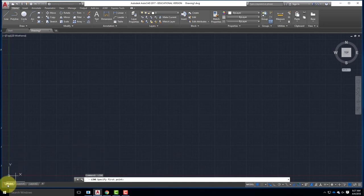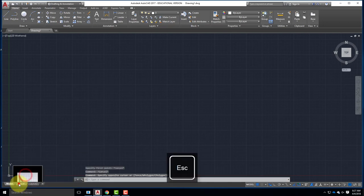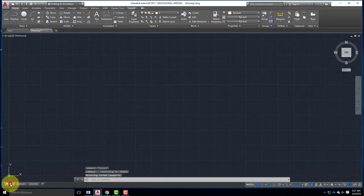At the bottom of the page we have several tabs. One is called Model - that's what we're going to be drawing in. The next two are Layout 1 and Layout 2. For today we're going to completely ignore Layout 1 and Layout 2, but in another week or so we'll start talking about what those tabs mean. We want to make sure we're in Model.